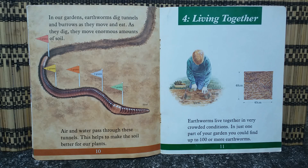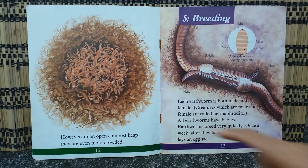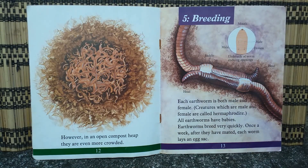Earthworms live together in very crowded conditions. In just one part of your garden you could find up to 100 or more earthworms. However, in an open compost heap they are even more crowded.